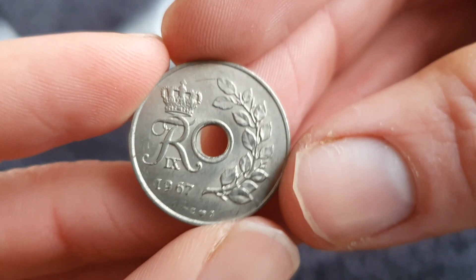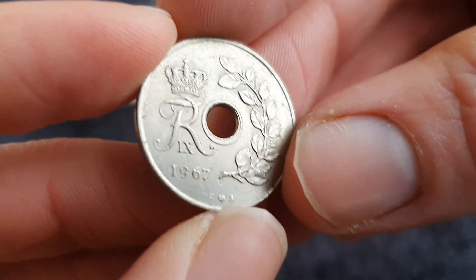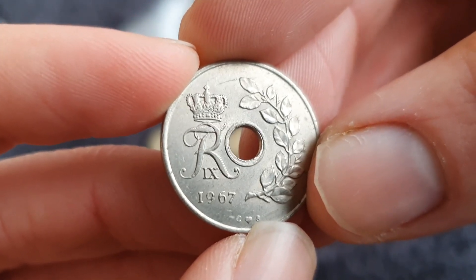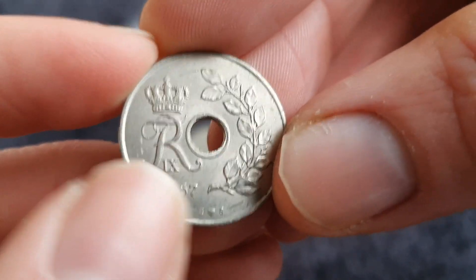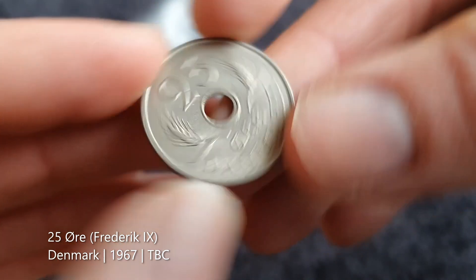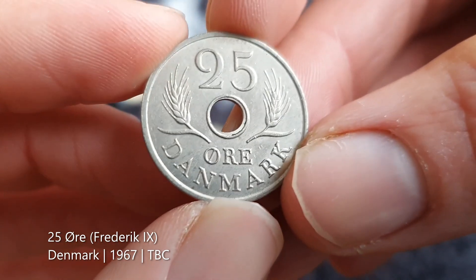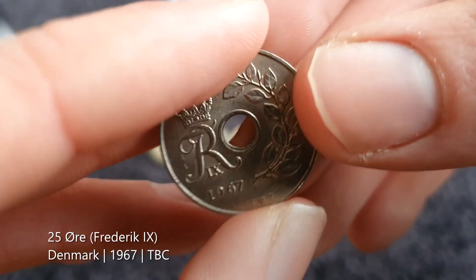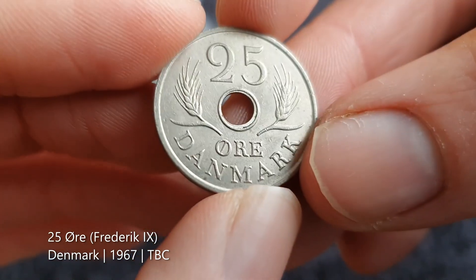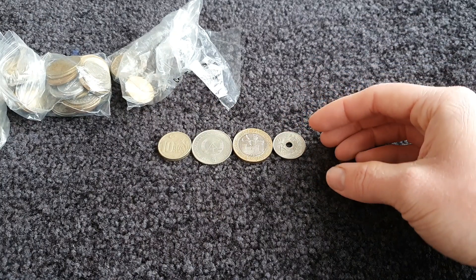A little coin here — it's from a country with a monarchy, with a crown. Frederick the Tenth... Frederick the Ninth, so I think it's going to be Denmark, 1967. Yeah, 25 ore from Denmark. I think Frederick the Ninth is Queen Margrethe's father. I don't have many coins from Denmark, so that's a welcome addition.